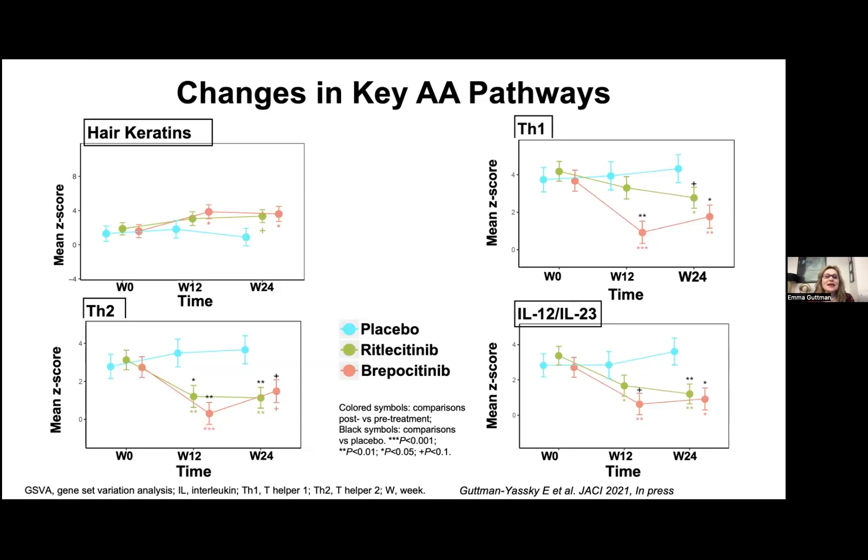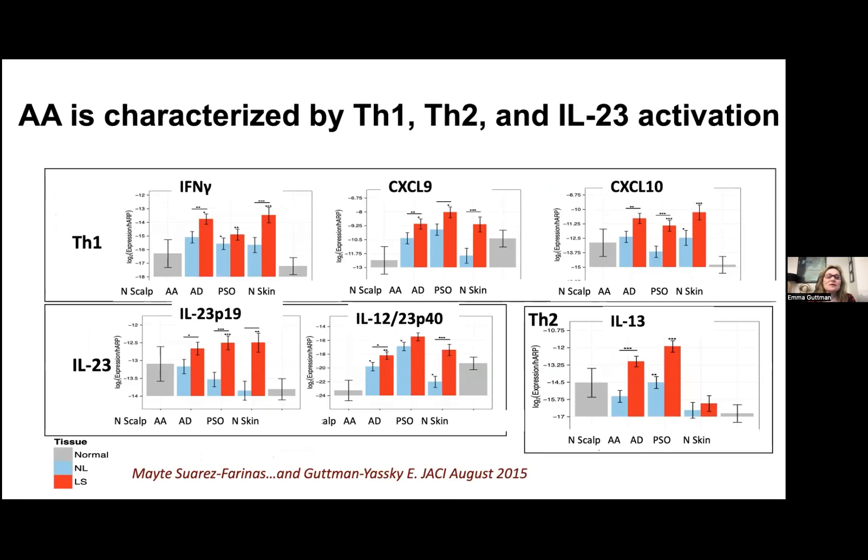My lab did the mechanistic studies for this. We showed that when targeting patients with alopecia areata in the scalp and looking at different pathways important in alopecia areata, you see modulation of these pathways. You see increases in hair keratin genes, decreases in TH1-related genes, decreases in TH2-related genes, and also decreases in IL-12/23-related genes. My group showed that while TH1 is important in alopecia areata — as evidenced by increases in interferon gamma and related markers that are also important in atopic dermatitis and psoriasis — the TH2 axis is also elevated, as shown by increased IL-13. We also see increases in IL-12/23-P19 across the diseases.